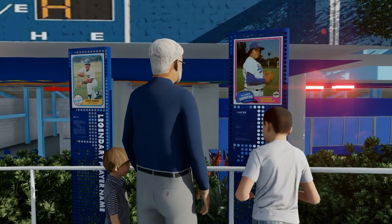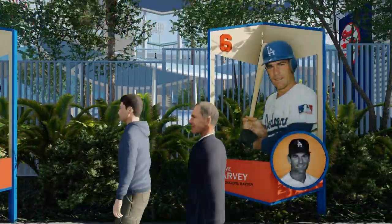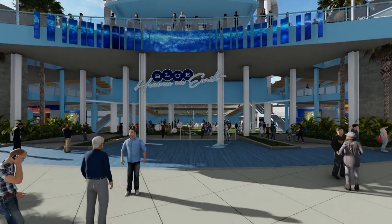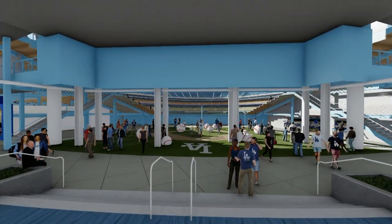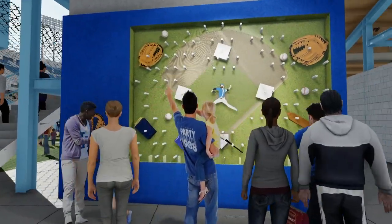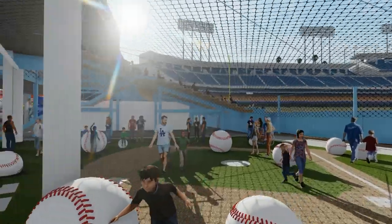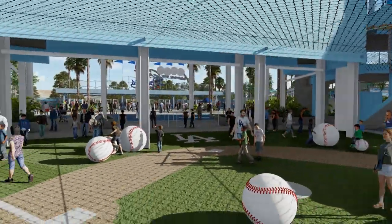The Legends of Dodger Baseball program, created in 2019 to highlight players and moments in Dodger history, will have a permanent home in the centerfield plaza. The batter's eye tarp and broadcast scaffolding will be reconstructed so that the area behind the centerfield wall, currently used to store equipment, can house a kids' play area visible from the upper-level seating.